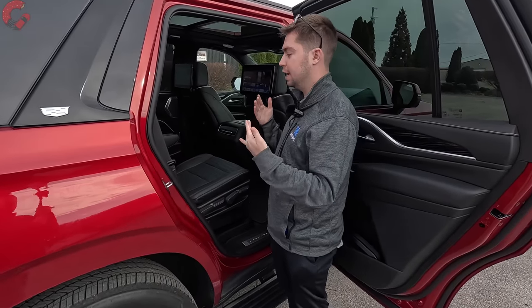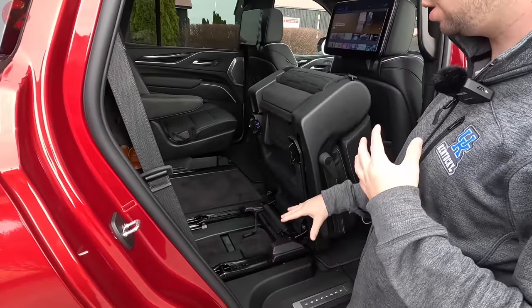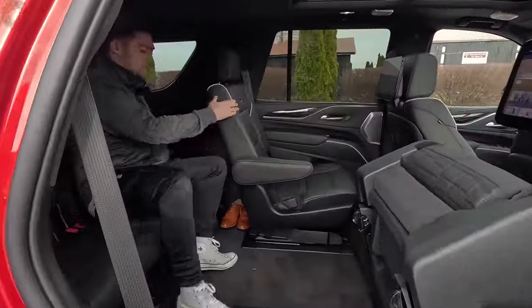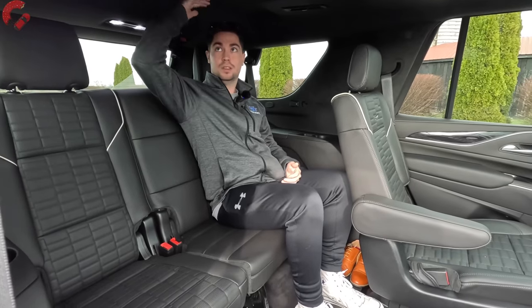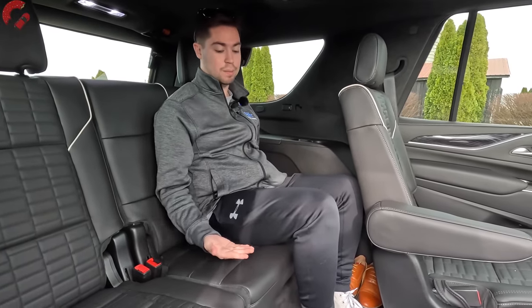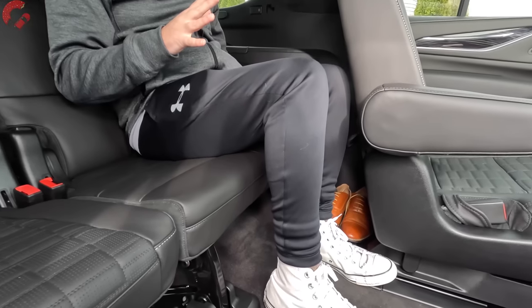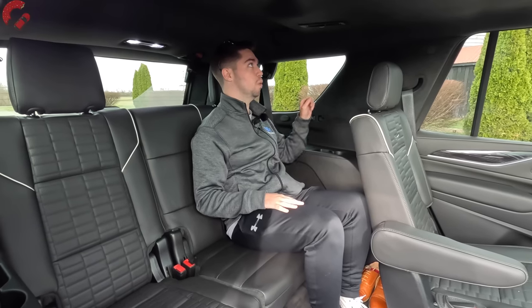One beauty of the Escalade V is that all three rows of people can come along for a spin. Getting into the third row uses a simple two-click system and is very easy. Sitting back there you get 35 inches of legroom and 38 inches of headroom on the regular-wheelbase model — a lot for this vehicle segment. The ESV adds a bit more third-row legroom at 36 inches. Being five foot nine, the thigh support here is really really good — I'd give this the distinction of top five best third rows in any vehicle.